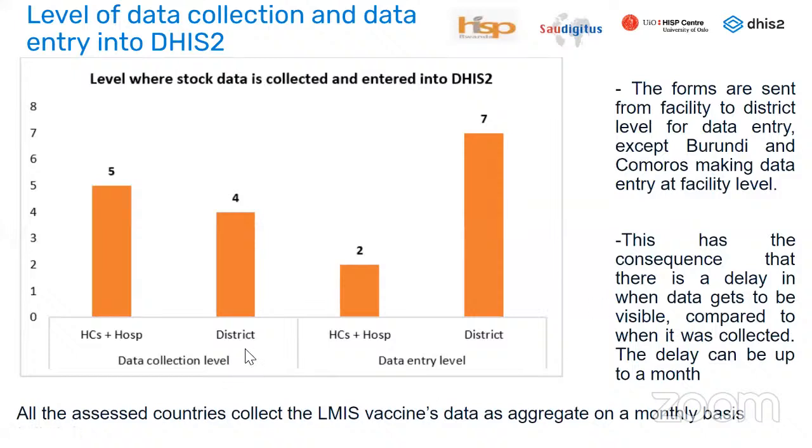All assessed countries are collecting LMIS vaccine data as aggregate and on a monthly basis.